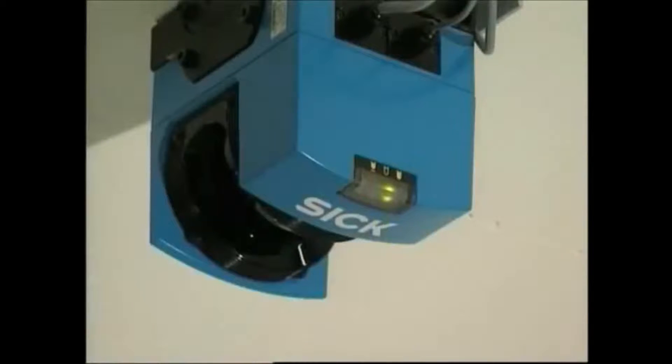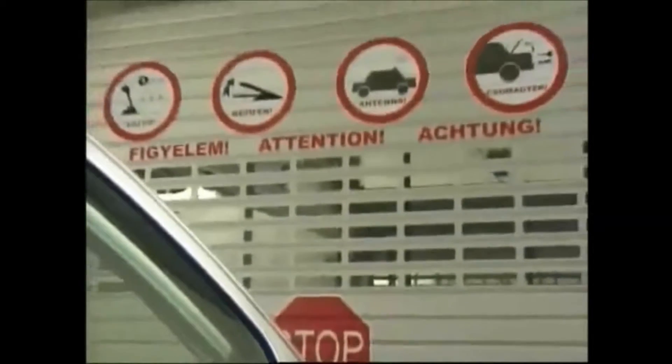She drives the car onto the parking pallet and is directed by a text display into the correct parking position, which is checked by laser scanners mounted on the ceiling. Once the system is satisfied that the car is correctly positioned, the text display will instruct the driver to switch off the engine and apply the parking brake. Meanwhile, the vehicle entry door has been closed and the driver can now leave the transfer area.